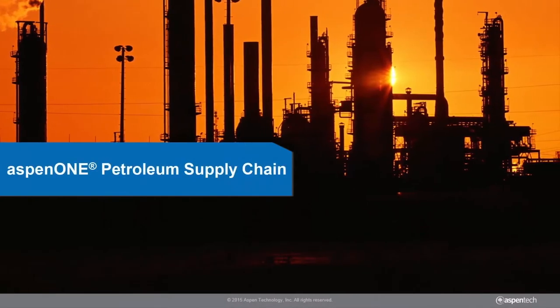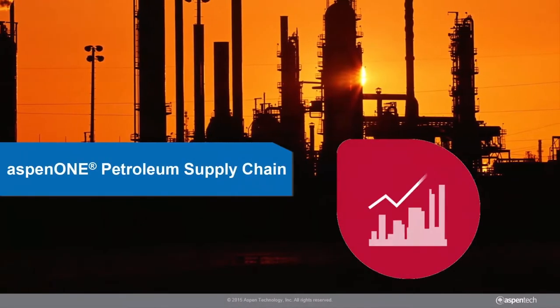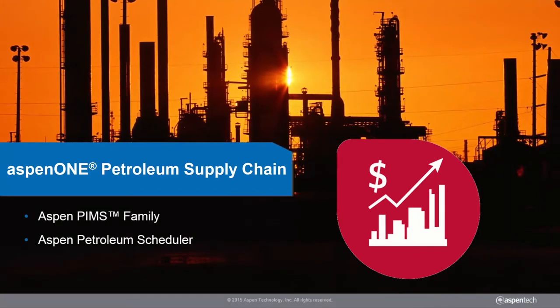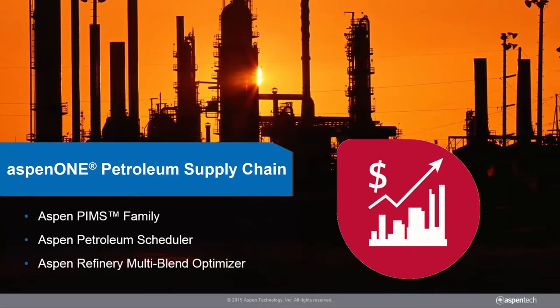So what is Aspen One Petroleum Supply Chain? The Aspen One Petroleum Supply Chain suite is made up of the Aspen PIMS family, Aspen Petroleum Scheduler, and Aspen Refinery Multi-Blend Optimizer.